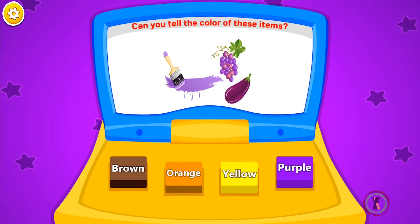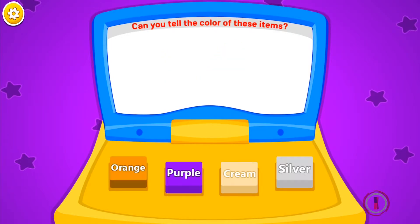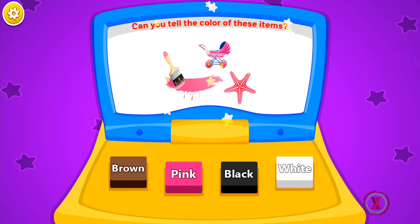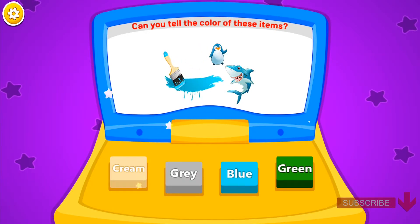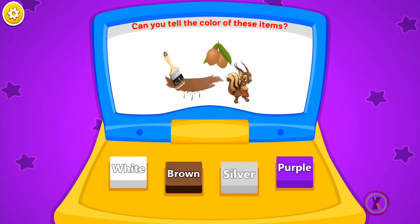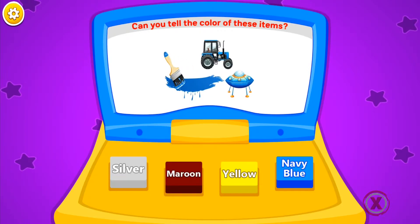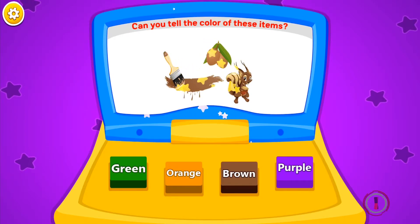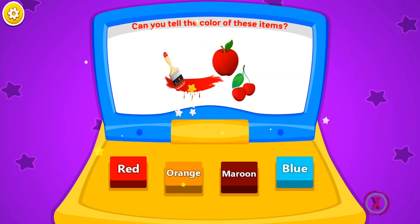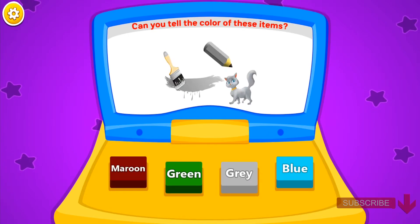Can you tell the color of these items? Brown. Purple. Black. Orange. Black. Orange. Pink. Blue. Orange. Cream. Brown. Purple. Navy. Blue. Blue. Red. Orange. Yellow. Gray.